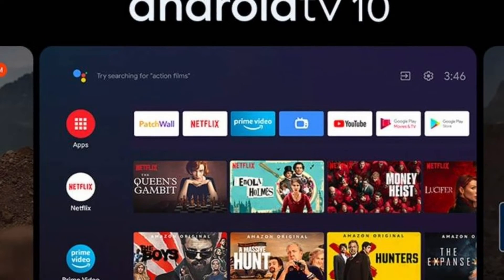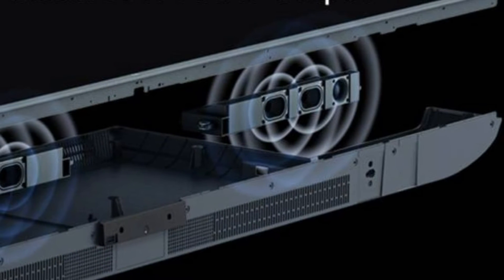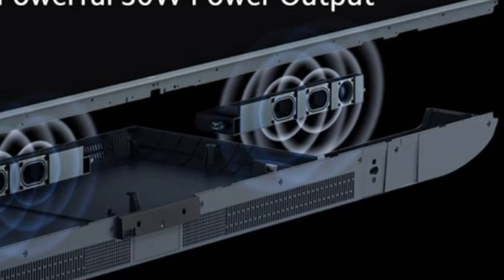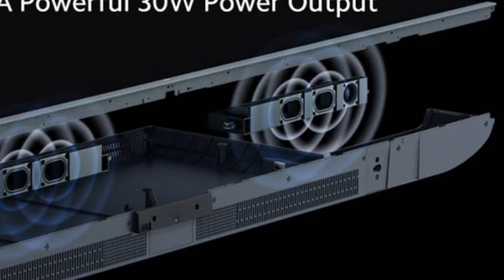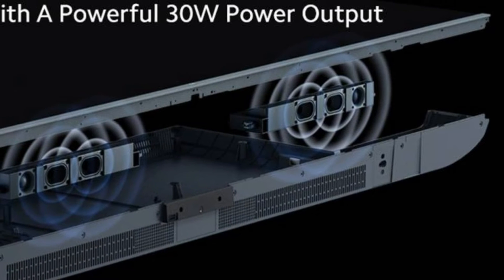Enjoy the best of HDR. This TV's 4K QLED panel supports advanced HDR technologies such as Dolby Vision, HDR10, and HDR10+, making it a delight to watch your favorite TV shows and movies.